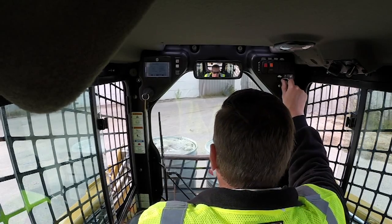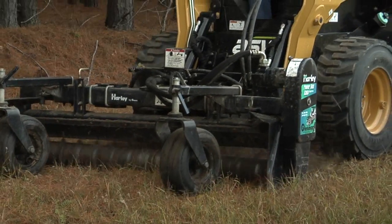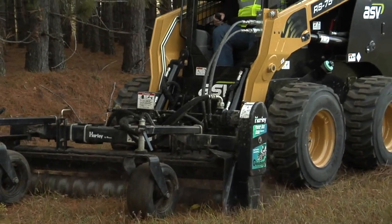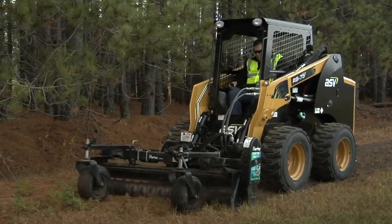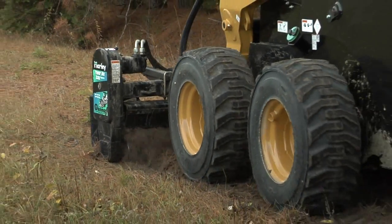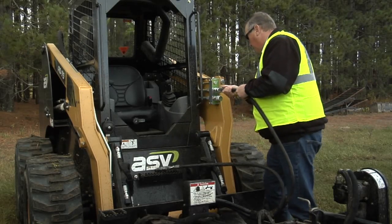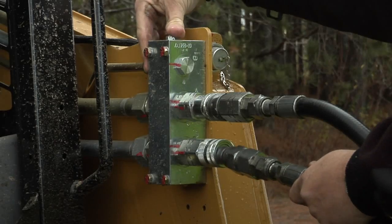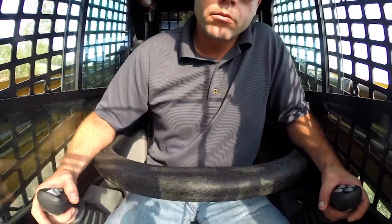When you need more than just a bucket or forks on your skid steer, the power and performance of ASV's auxiliary hydraulic systems won't let you down. Connection is easy with standard quick-connect couplers on the loader arm. A push-button pressure relief valve simplifies getting power to your attachments.